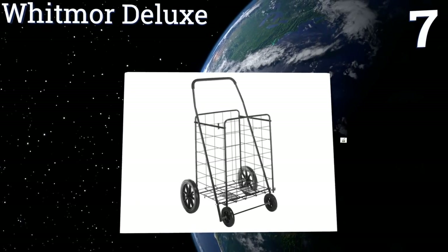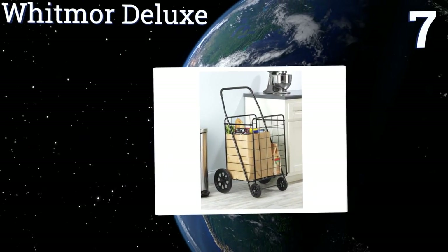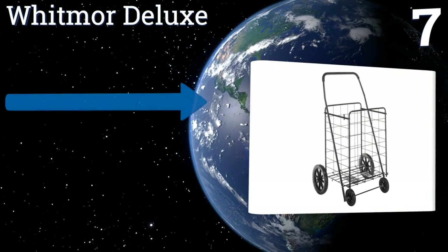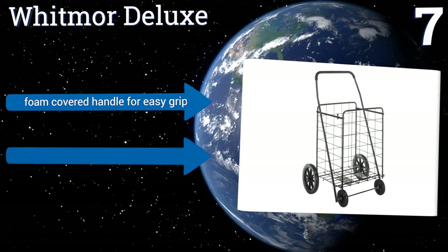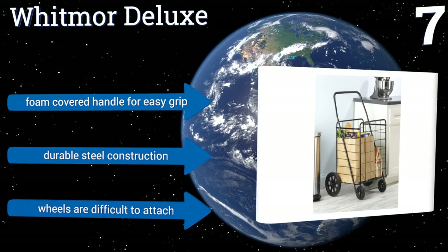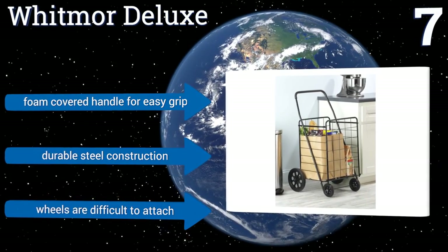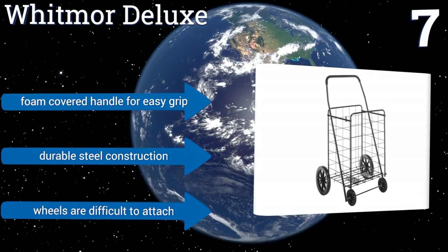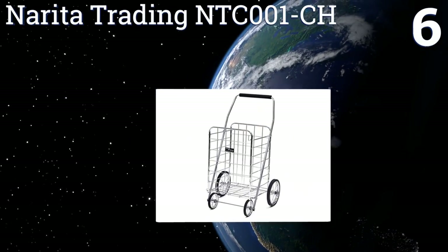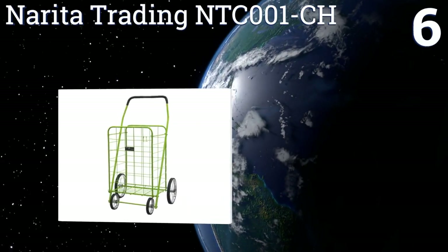At number 7, a great option for those who live in the city, the Whitmore Deluxe is heavy duty and versatile, capable of hauling just about anything including toys, yard tools, or laundry. It's compact enough to fit in the back seat of your car. It includes a foam-covered handle for an easy grip and durable steel construction, but its wheels are difficult to attach.